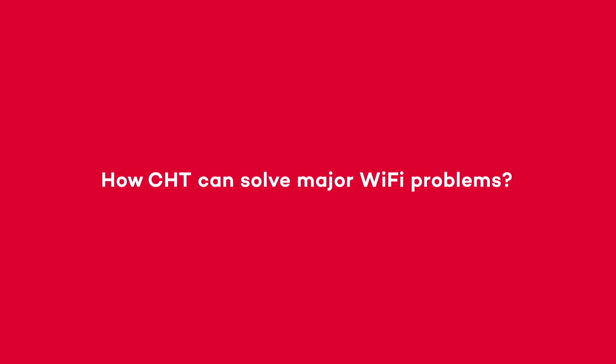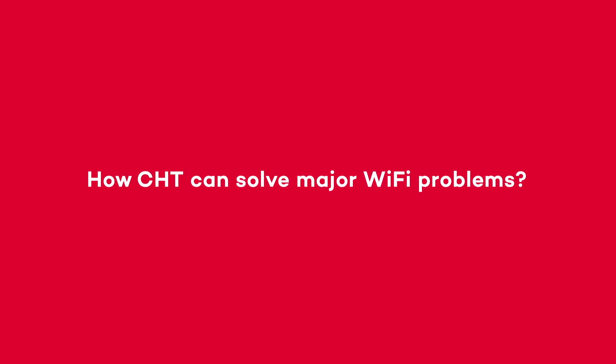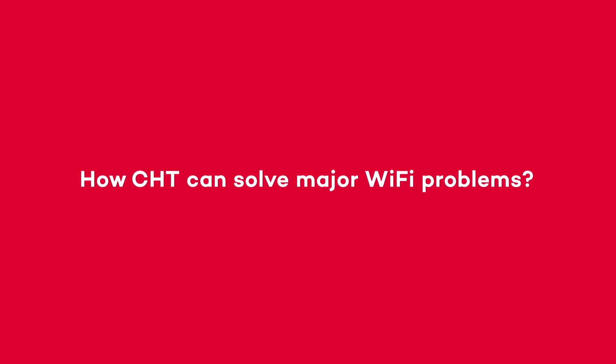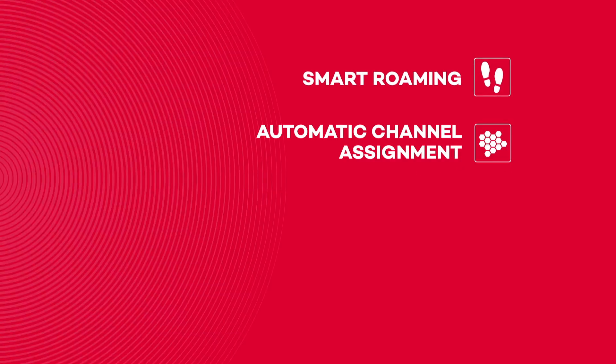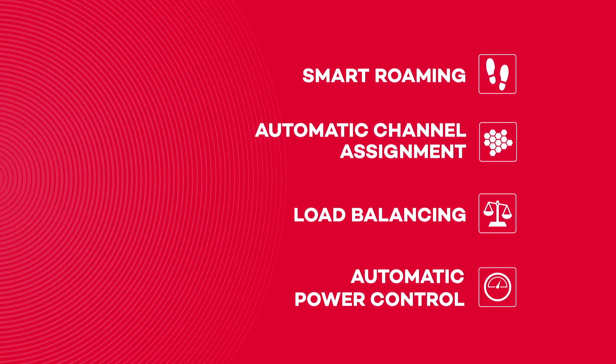Fortunately, CHT has solved some major Wi-Fi problems. Let us introduce some of our algorithms for automatic optimization: smart roaming, automatic channel assignment, load balancing, and automatic power control.